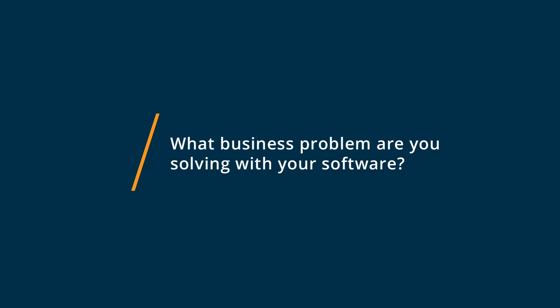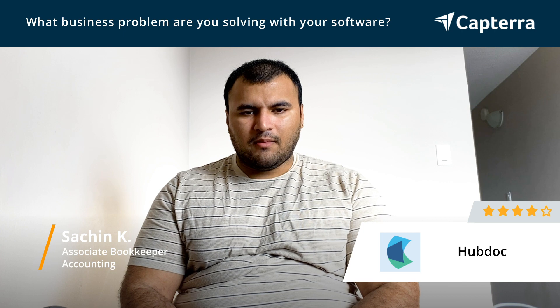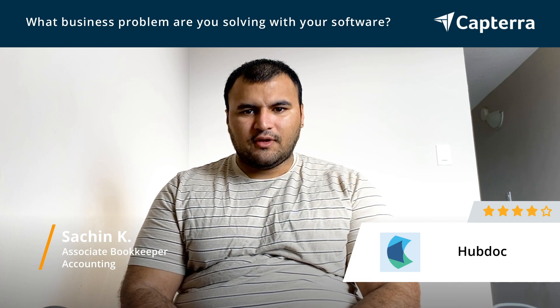I use HubDoc mostly for processing invoices. I also use HubDoc for tagging those invoices by month and making folders for them so I can organize my stuff better.